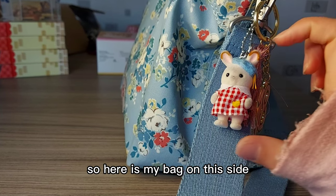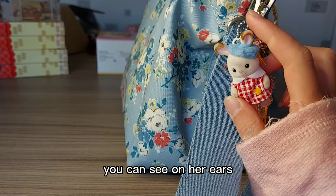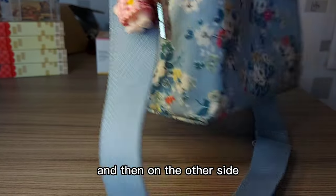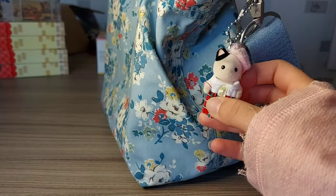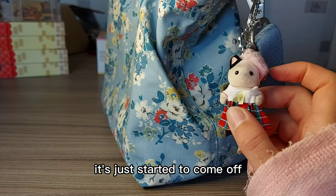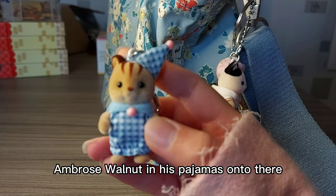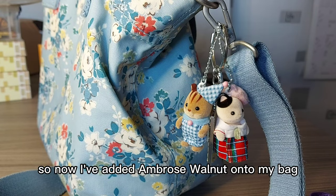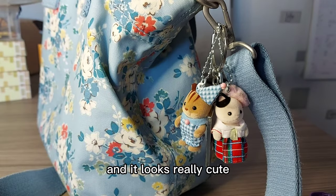So here is my bag. On this side I've got Creme — I've had it for quite a while, so you can see on her ears the chocolate has kind of come off. And then on the other side I've got Tuxedo Cat Baby, who is more recent, so it's only the black on her ear that's just started to come off. So now I will add Ambrose Walnut in his pyjamas onto there. Now I've added Ambrose Walnut onto my bag and it looks really cute.